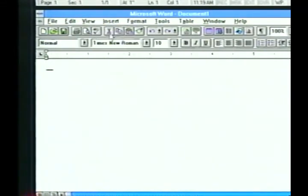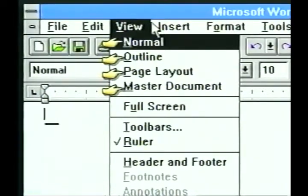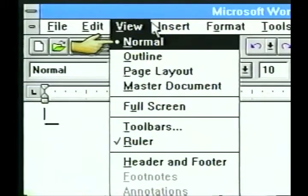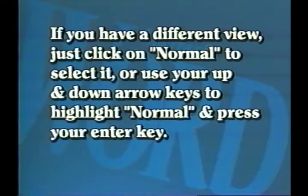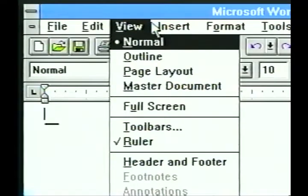The four choices — Normal, Outline, Page Layout, and Master Document — each show different information about the document as you are working. These control our editing or screen view; they affect how your document's information is displayed but don't control the look of the finished printed document. A dot or bullet next to a view option means that option is selected. The Normal view is the default setting. If you have a different view, just click on Normal to select it, or use your up and down arrow keys to highlight Normal and press Enter. The Full Screen command will give you a blank screen with no menu or toolbars.